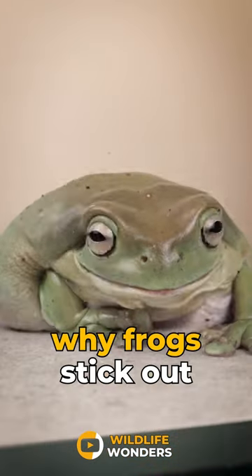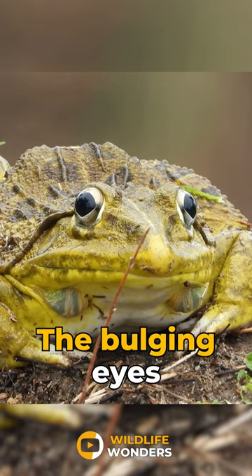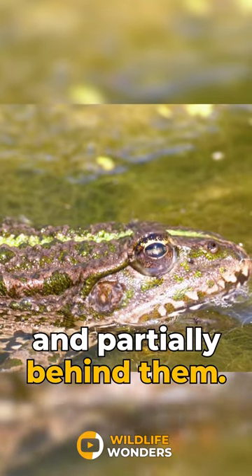Did you ever wonder why frogs stick out their eyes? The bulging eyes of most frogs allow them to see in front, to the sides, and partially behind them.